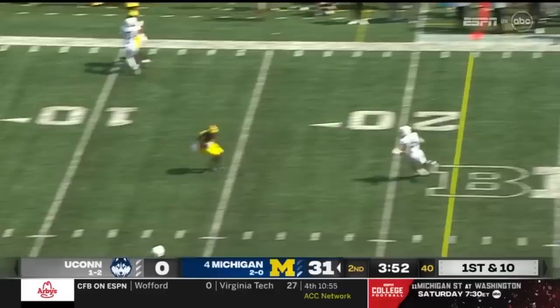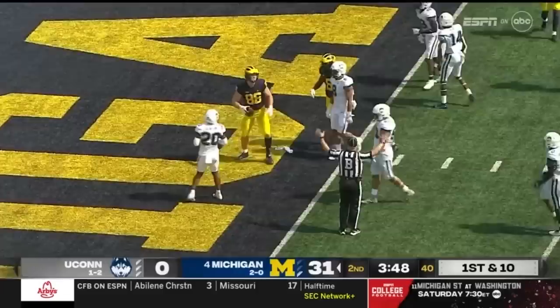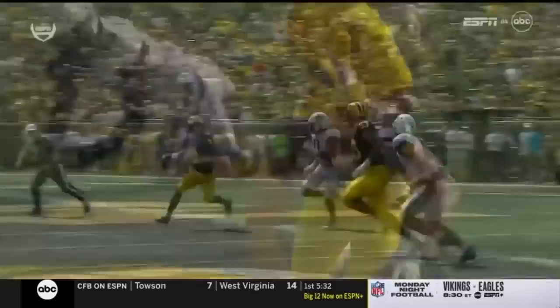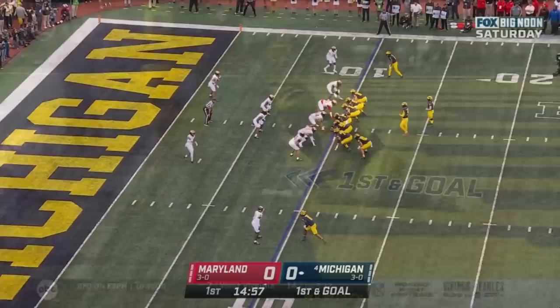Play action on the rollout — McCarthy fires one across his body on the move, wide open, down inside the five-yard line — Schoonmaker to the one. He has to get around the defender — you see the burst. And after that burst, the level of difficulty to throw back across your body accurately to your tight end so he can do something with it. First and goal at the 10-yard line.